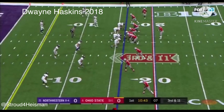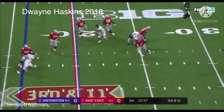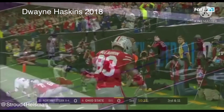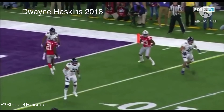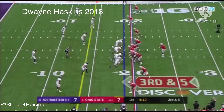Player of the Year Dwayne Haskins — looking to throw, in trouble, breaks a tackle, Haskins dancing, throws — touchdown! And a wide receiver that just kept his route alive, finding space. This is when Haskins breaks contain to the 19.